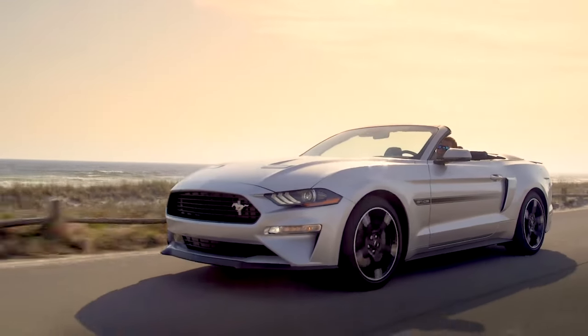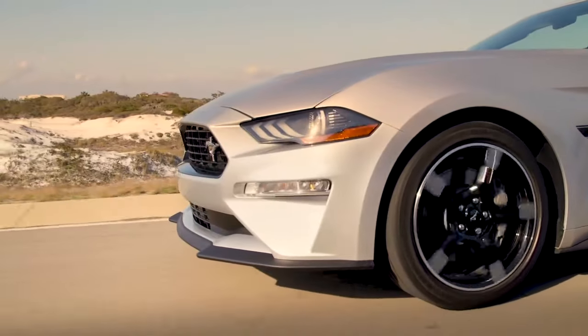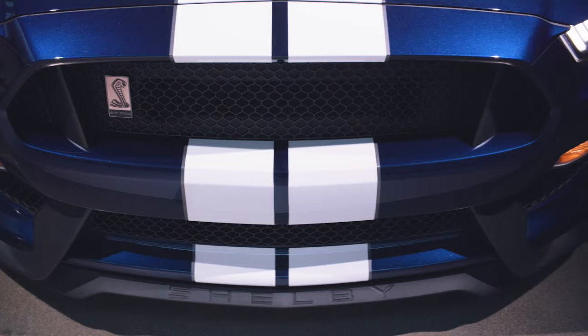The motor is called Valencia by Ford, named after the production facility in Spain where it is built. Another small golden nugget of Mustang trivia is that the 5.2L Voodoo engine was the first American factory-built flat-plane crank V8 in a mass production vehicle.